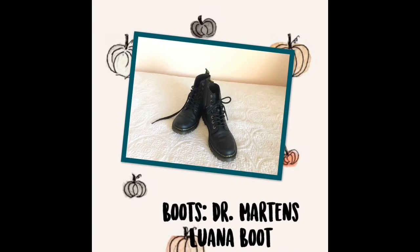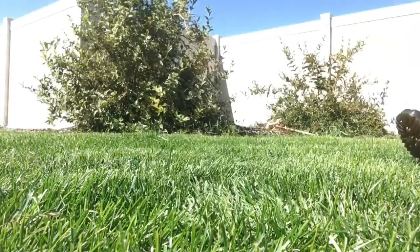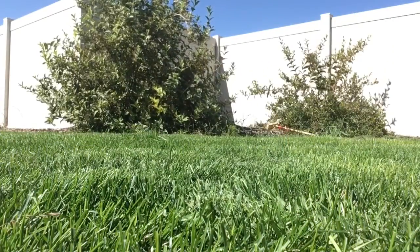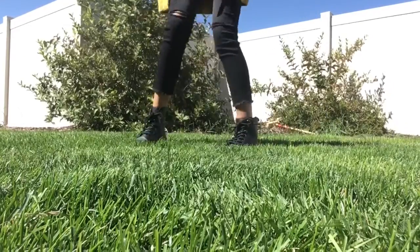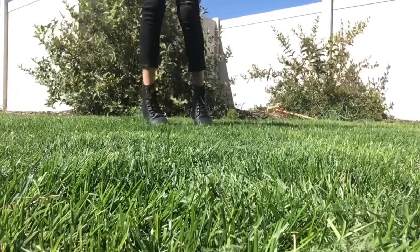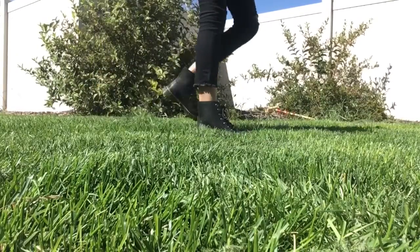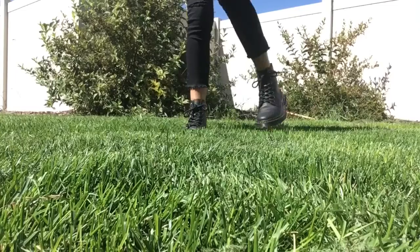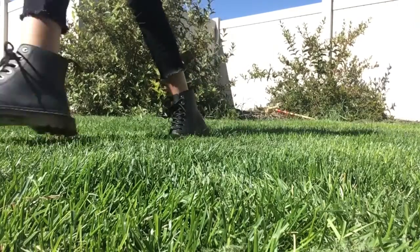I'm pretty sure a lot of you know what Doc Martens are, but they're super popular for fall and winter. These boots will last you for so long and they're so well made — I've already been wearing them even though it's hot because they're so cute and they match with a ton of stuff since they're black, though they do come in a bunch of colors. Mine are the Luana Luna boot and they're so cute and comfortable — I'm excited to wear them more.